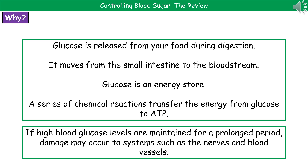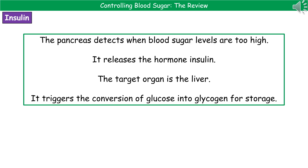It's very important that we have mechanisms within our body to keep our blood glucose levels within a specific range. A key part of our body involved in controlling blood sugar is the pancreas. When your blood sugar levels are too high, the pancreas will detect that and release the hormone called insulin. The target organs for insulin are the liver and the muscles, and once insulin reaches them, it triggers the conversion of glucose into glycogen for storage.